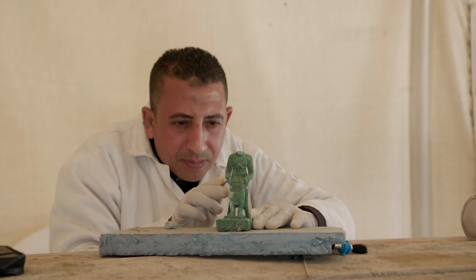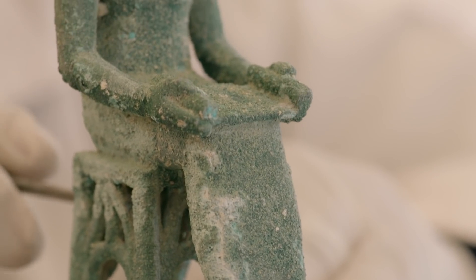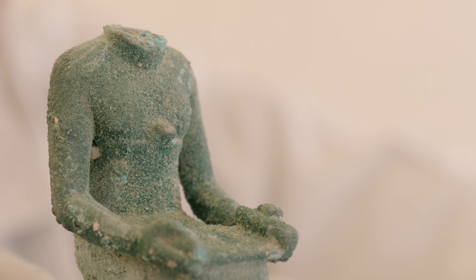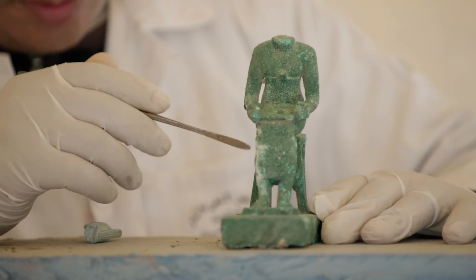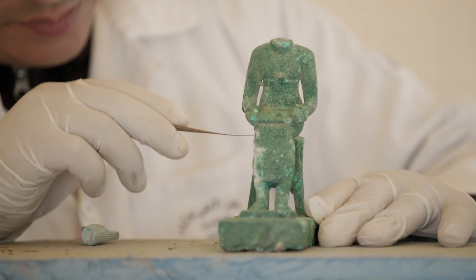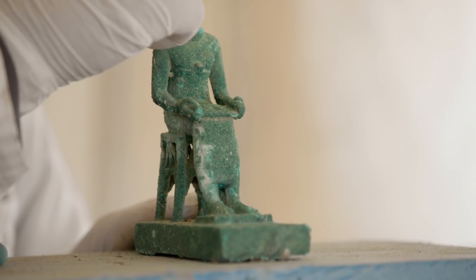This bronze statue, found near Pinomus' tomb, depicts an Egyptian official, the sort of man he might have known. It's unusual — bronze was a metal reserved mainly for gods and kings, because it could be finely crafted into beautiful forms. But closer inspection reveals that this person is no ordinary man.